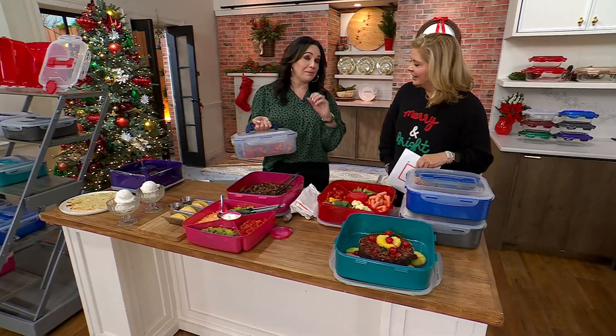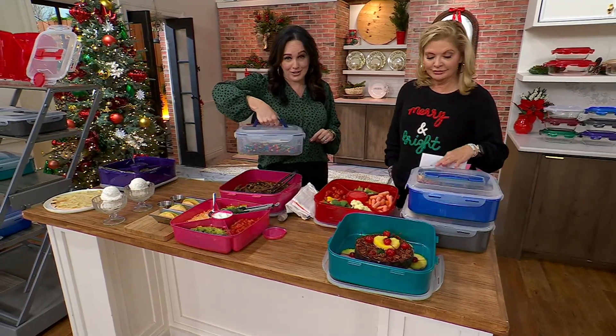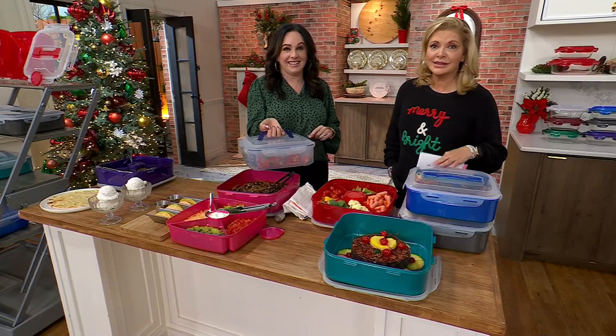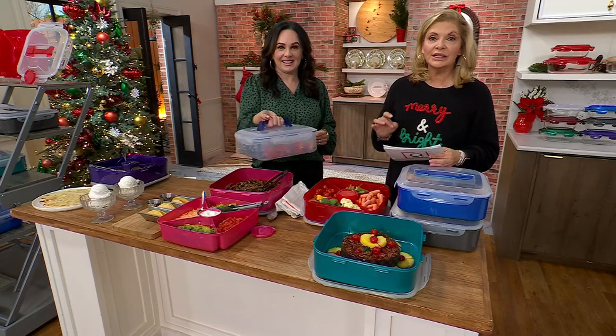This is by far one of my absolute favorite pieces that we bring from Lock and Lock. It's a great piece — this is awesome. And nobody else does this. I mean, that's the fun thing about it. You all love it — 10,000 have already been sold to date.